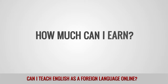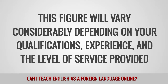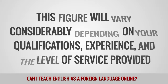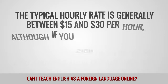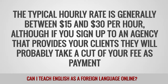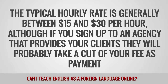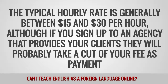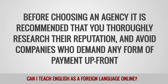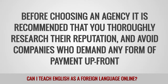How much can I earn? This figure will vary considerably depending on your qualifications, experience, and the level of service provided. The typical hourly rate is generally between 15 and 30 US dollars per hour. Although, if you sign up to an agency that provides your clients, they will probably take a cut of your fee as payment. Before choosing an agency, it is recommended that you thoroughly research their reputation and avoid companies who demand any form of payment upfront.